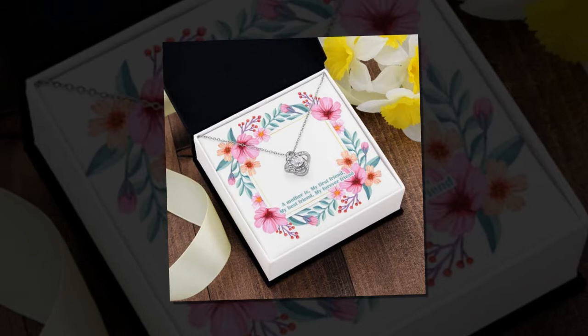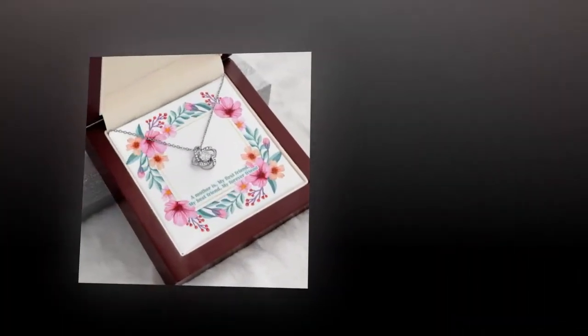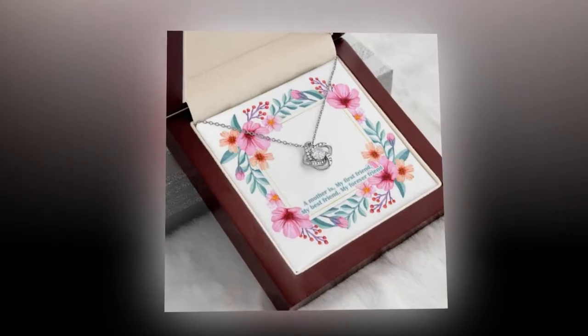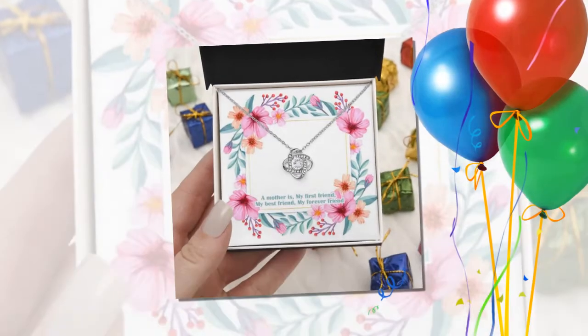Next, we have the 3D LED lamp, a fantastic choice for tech-savvy moms. With its smart touch button and auto-color changing mode, this lamp adds a touch of magic to any room. Crafted from high-quality materials, it's both stylish and durable, making it a perfect addition to any home.